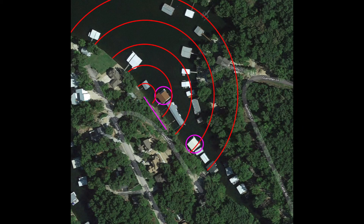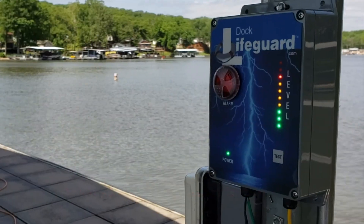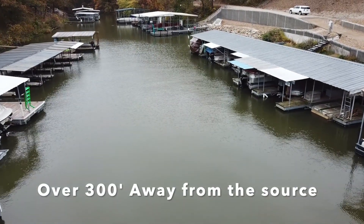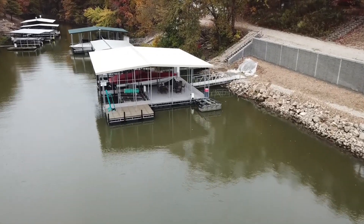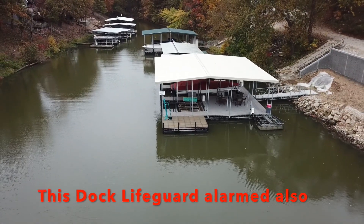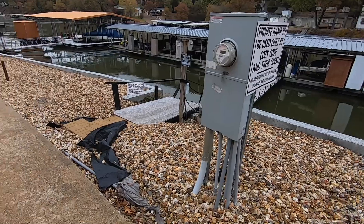Luckily, two docks in the cove had dock lifeguard systems installed, and both started alarming immediately. One of these docks was over 300 feet away from the source of the hazardous electricity.